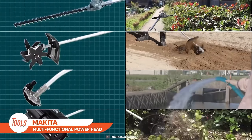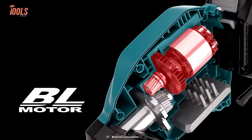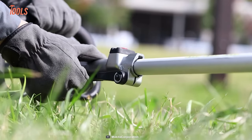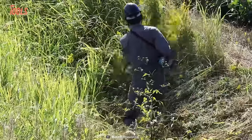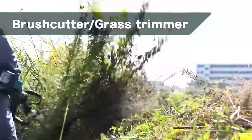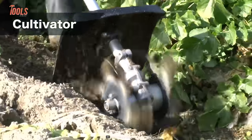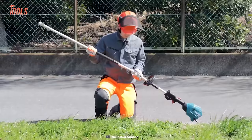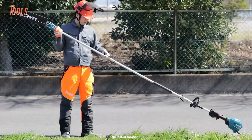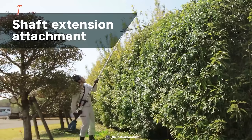Let's talk about the Makita Multifunctional Powerhead. This tool features a heavy-duty brushless motor and is engineered to support a wide range of accessory attachments, letting you handle multiple tasks with a single tool. You can use it as a brush cutter, rotary scissor, pole saw, ground trimmer, cultivator, power sweep, and many more. It also supports a shaft extension attachment that increases your reach for high jobs and keeps you going well under heavy work pressure.